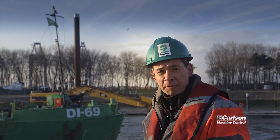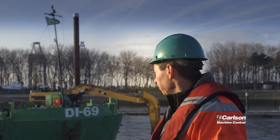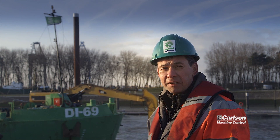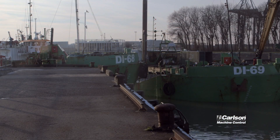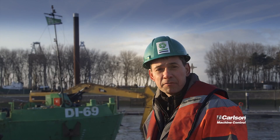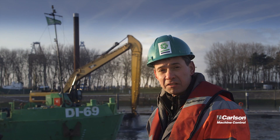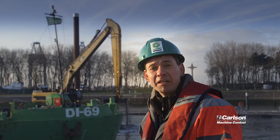What you're seeing here behind me is digging a layer of mud ranging between half a meter and one and a half meters, which will be poured into the split barges and sailed ten kilometers outside of the harbor to be dumped. And below that layer is another layer of polluted mud, which will also be transported by split barges to another part of the harbor where it will be cleaned.